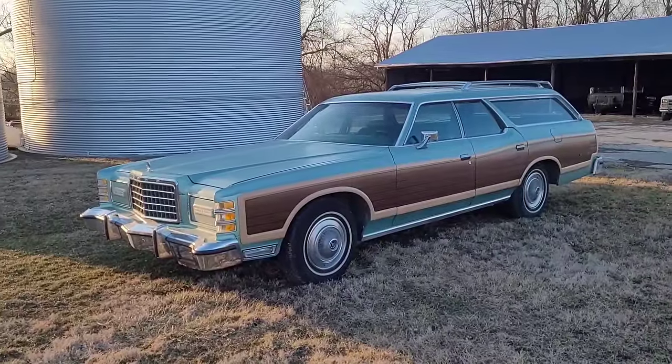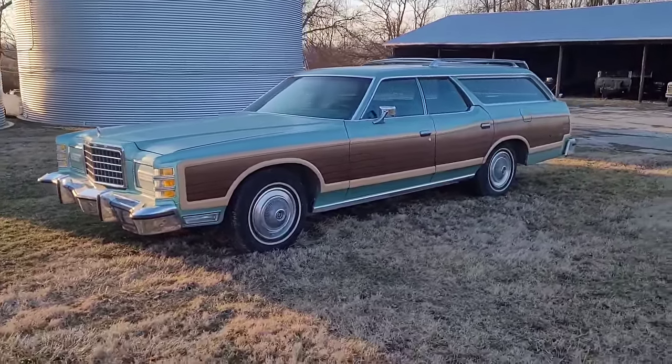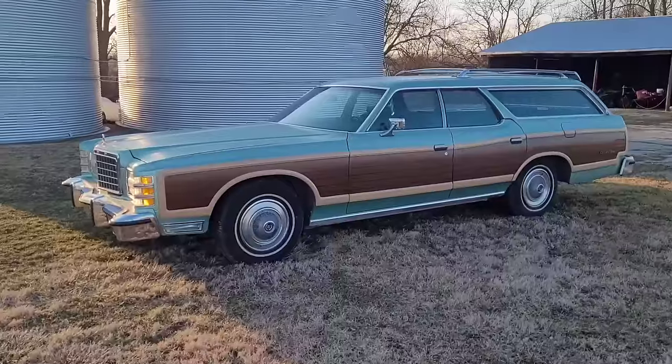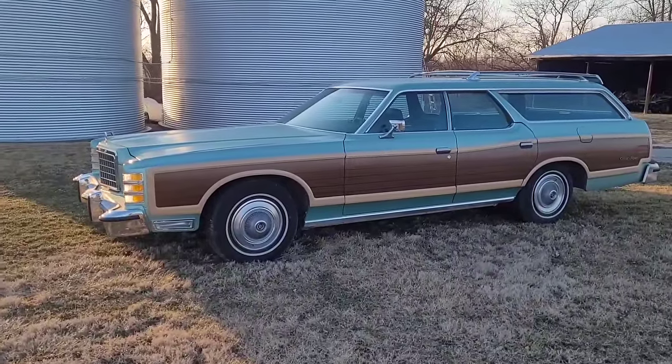Light Jade Glow was an extra cost color in '77 - I think it was $63 extra to get this color, and I believe there were some other colors available too. I've got the brochure in there that we could look at, but I thought we'd walk around it and just talk about it a little bit. I don't like the deluxe wheel covers that are on it.